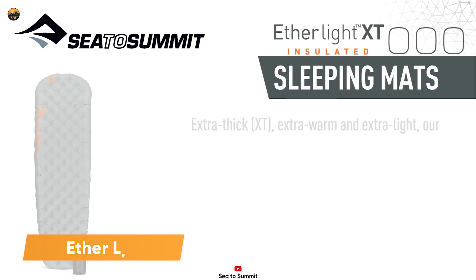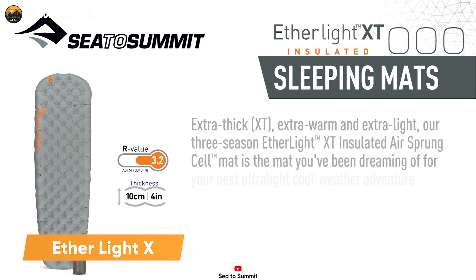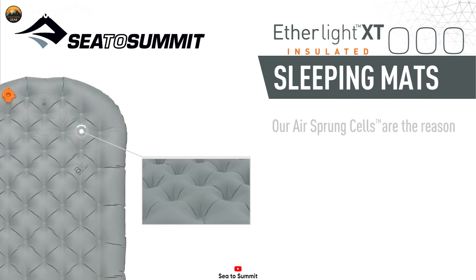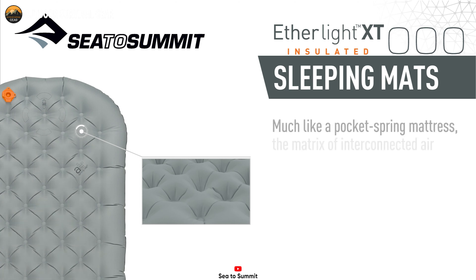Let's introduce you to the Sea to Summit Etherlite XT, a versatile insulated air mattress that provides an incredibly comfortable sleeping experience. With its 4-inch-thick Etherlite XT air-sprung cells, this sleeping pad provides a plush and luxurious sleeping experience like no other.